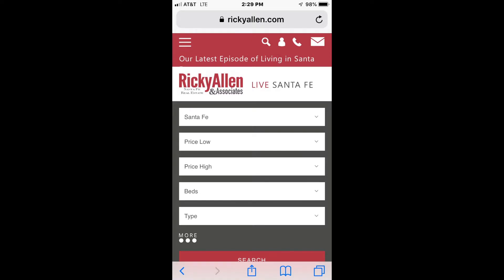If you have a mobile device such as an iPhone, iPad, or Android, here's a quick way to access this information. For iPhone or iPad users, launch your Safari browser and go to rickyallen.com to get to my website.